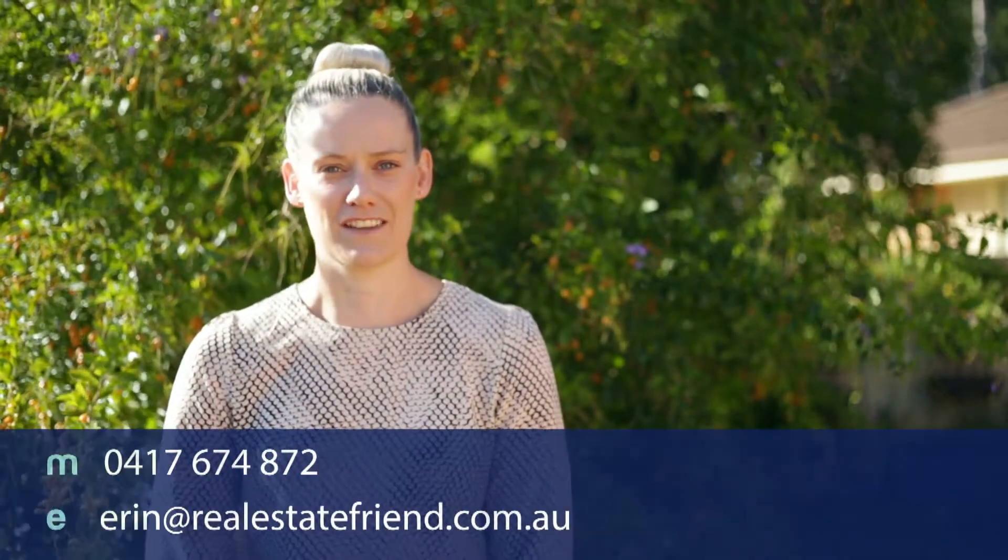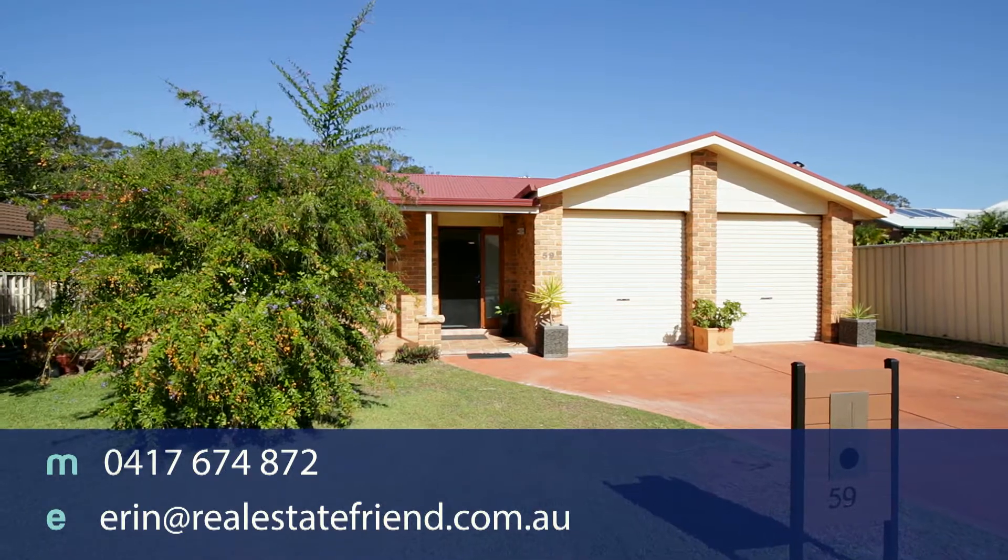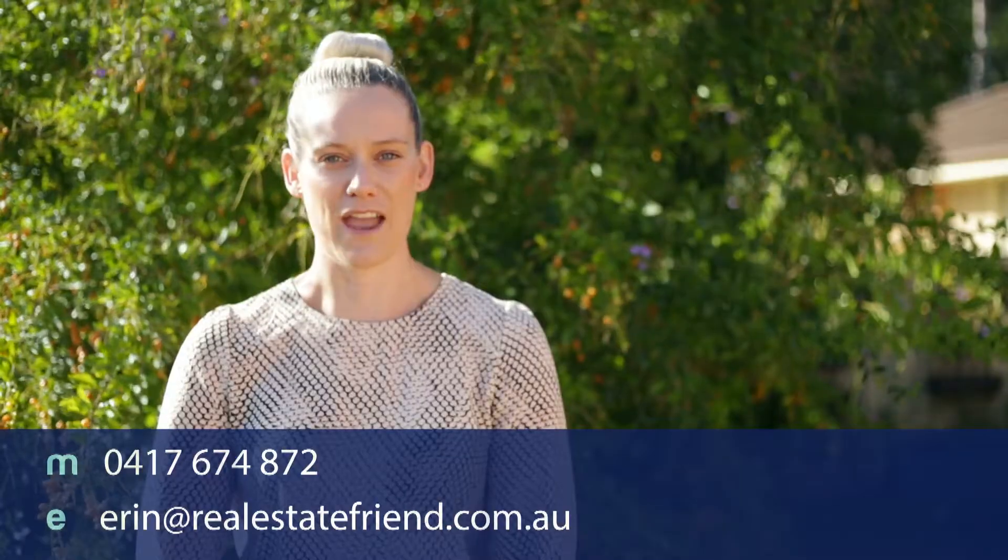This property won't last long. For an inspection, give me a call on 0417 674 872 or email me at erin@realestatefriend.com.au.